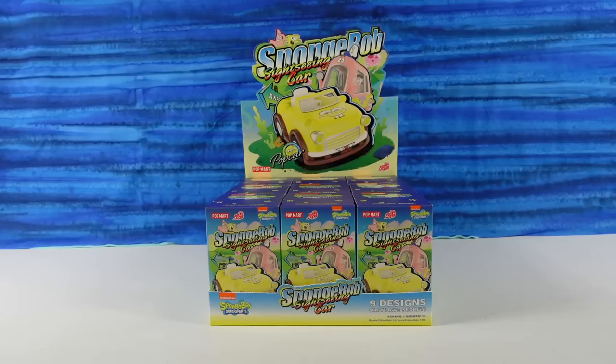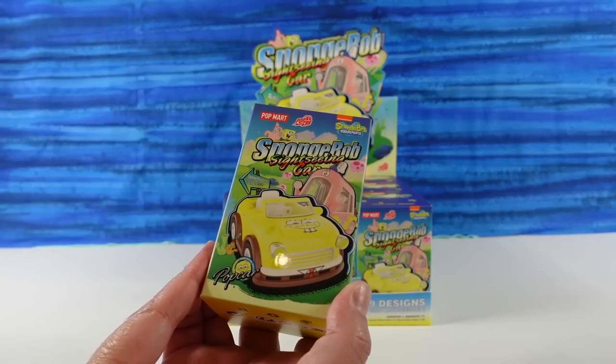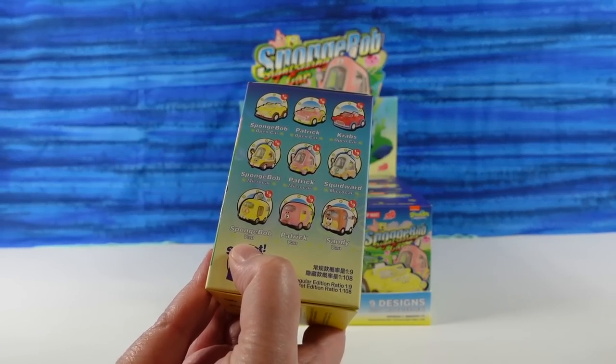Hey guys, it's Shannon and Paul, and today we are - welcome to the Collector Corner! Today we are here with a SpongeBob Sightseeing Cars collection of figures by Popmart. We are excited about these cars. There are 10 to collect - nine regular ones and then one mystery.